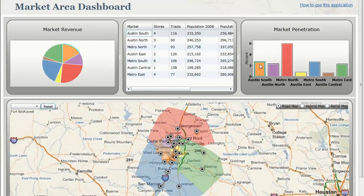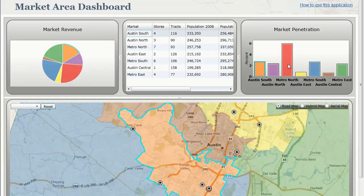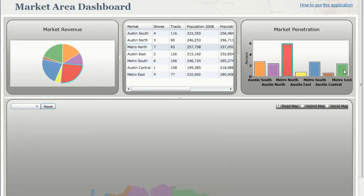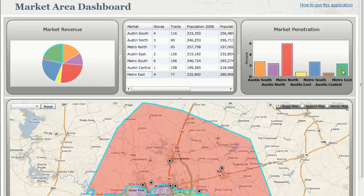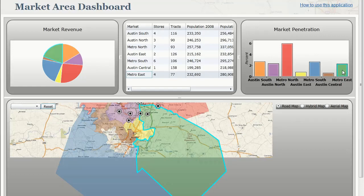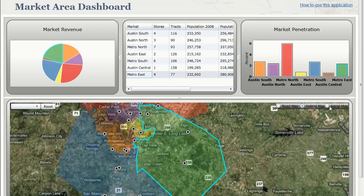Then they compared the underlying market to the performance of the store. What they found was that one of the stores was heavily underperforming because the market potential for that store was much, much larger. But they couldn't have gotten that information from only looking inside their store data. They needed to use geography and look at what's around the store — who lives around it — to understand the true market potential.